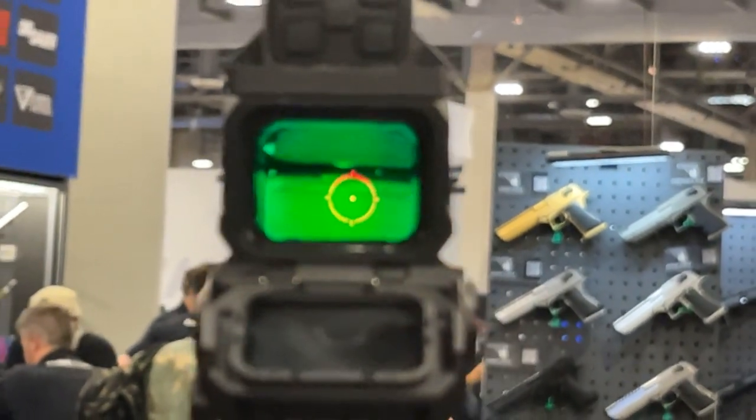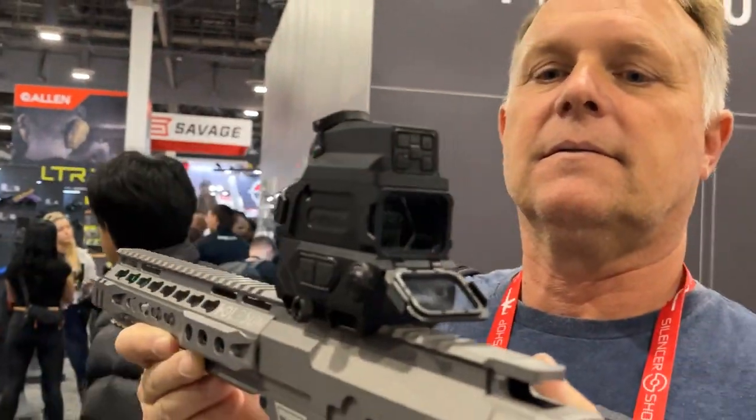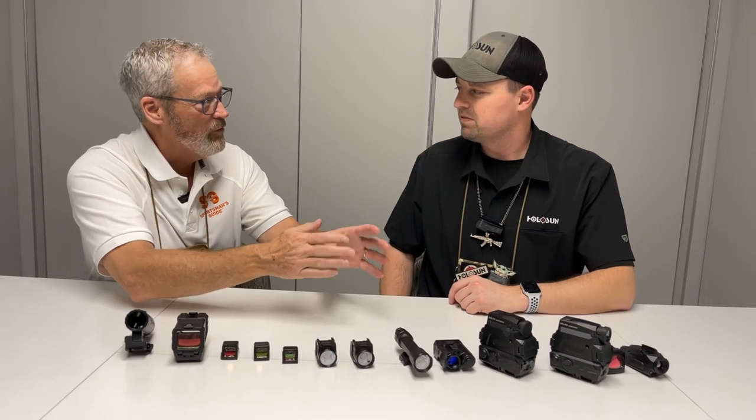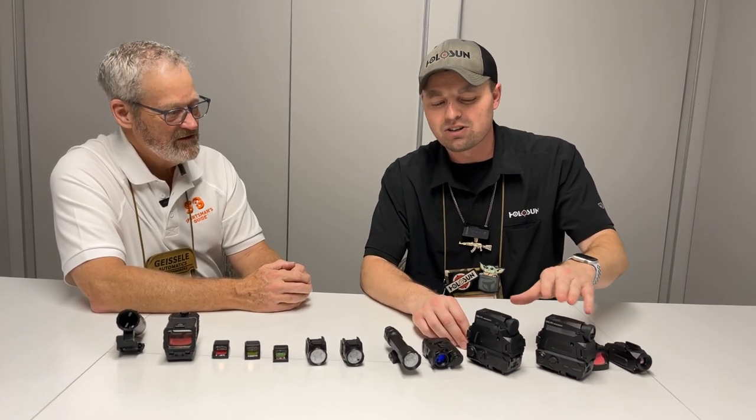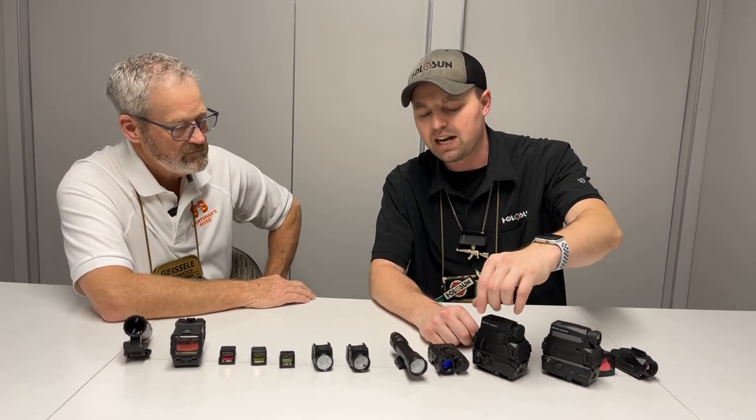Last year, you literally could not step into this booth at any point in the day because everybody wanted to see this. With night vision shipping now and thermal in two weeks, a lot of people thought this was vaporware and it would never happen — that it was more for clout. And now we're hitting the market. You're going to find yours at Sportsman's Guide. The night vision is about $1,000 and thermal is about $1,600 — really great price points. They take 18350 batteries with a QD-style ratchet system to open and close.